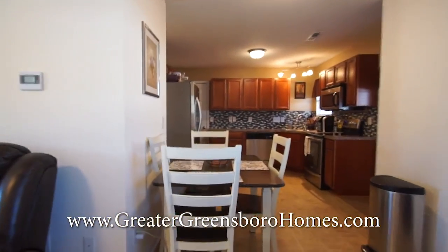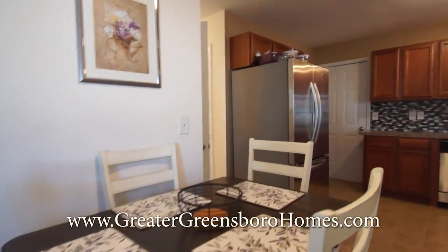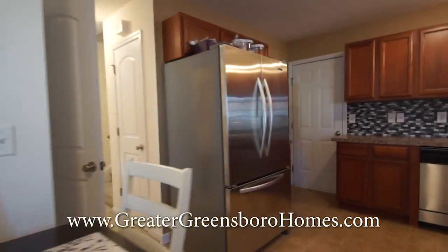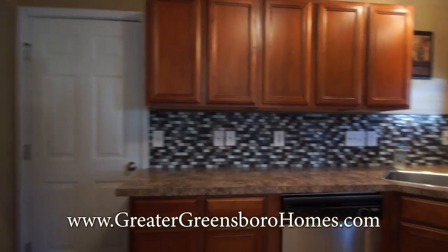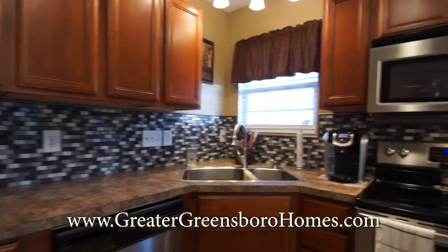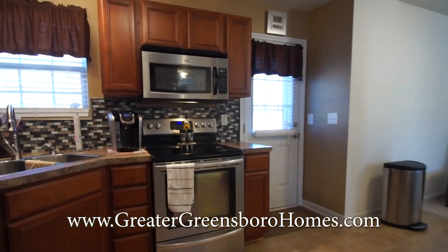We'll go over here toward the kitchen. Here's the breakfast area in the kitchen. Beautiful cabinets, a corner sink, and stainless steel appliances.